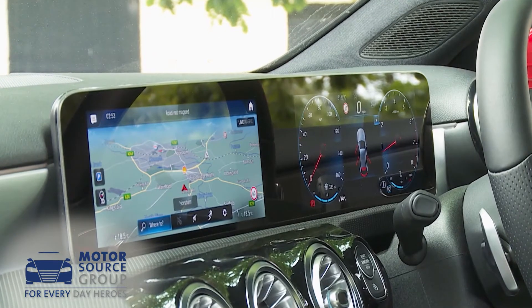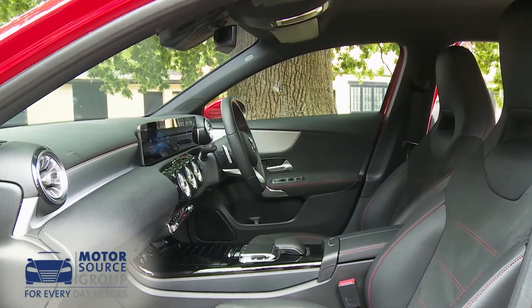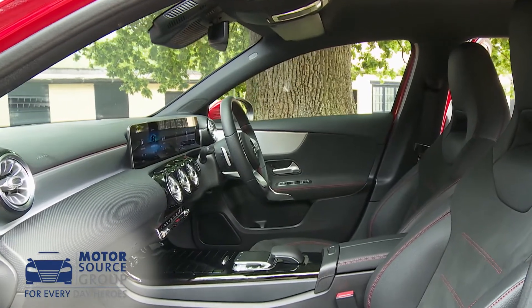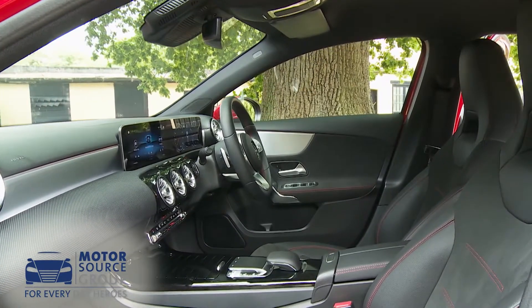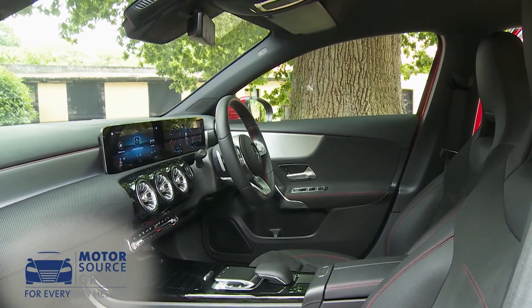Without the fancy larger interior screens, this A-Class lacks a bit of its showroom uniqueness — and that's the selling point that's vital for this car to have in the face of renewed competition from BMW, Audi and Volvo in this segment.